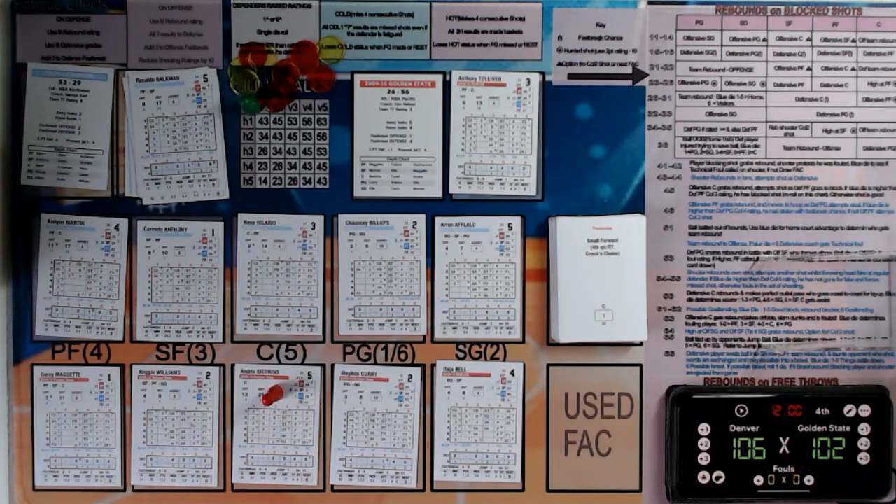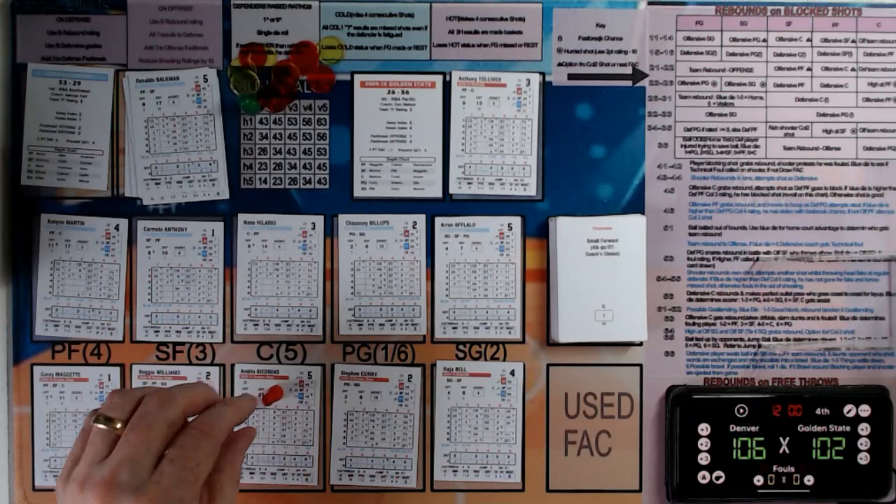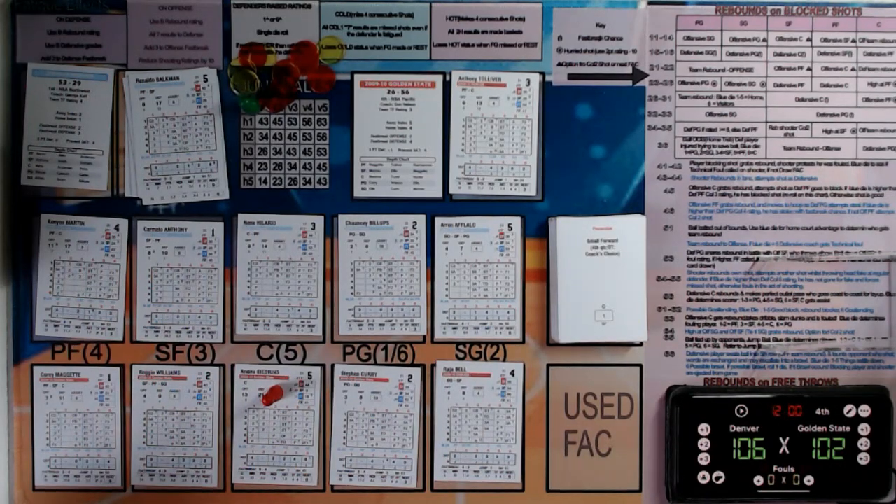Hello everyone and welcome to the 2010 NBA tournament. We're in round 2, game set 3. This is the first game of game set 3, and the Denver Nuggets, 2-0, visit the Golden State Warriors, 0-2. As you can see from the score, it's a scoring fest at 106-102, so let's get down to the court side.